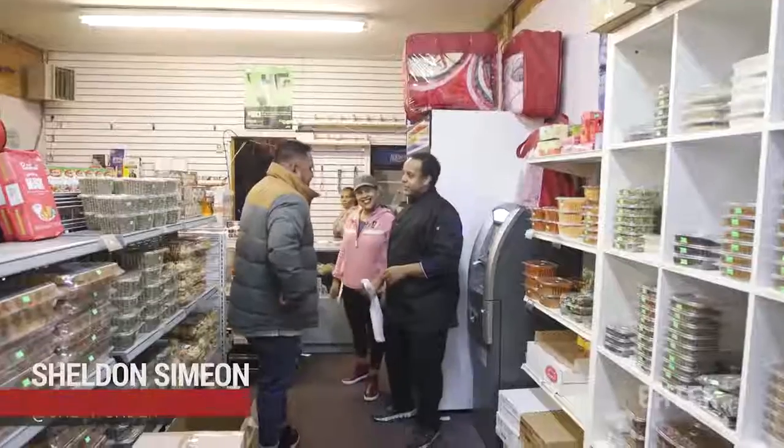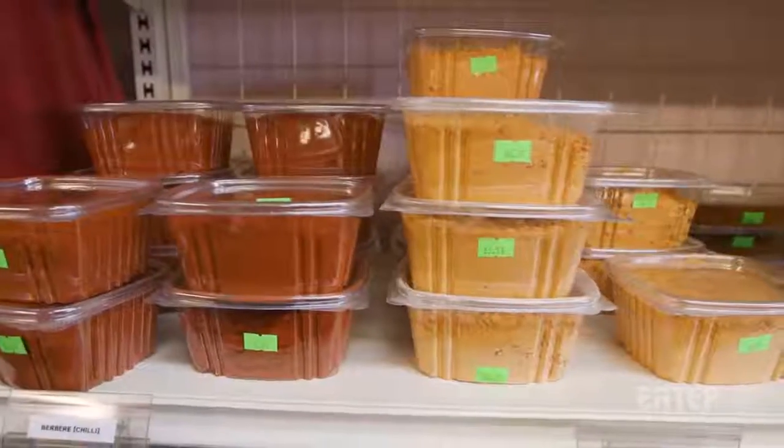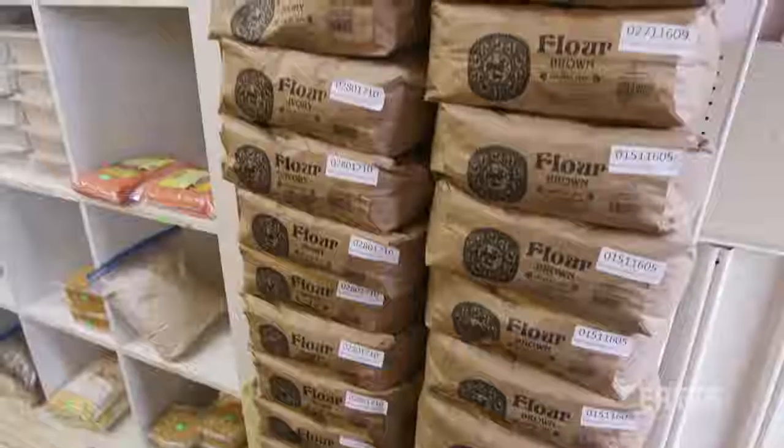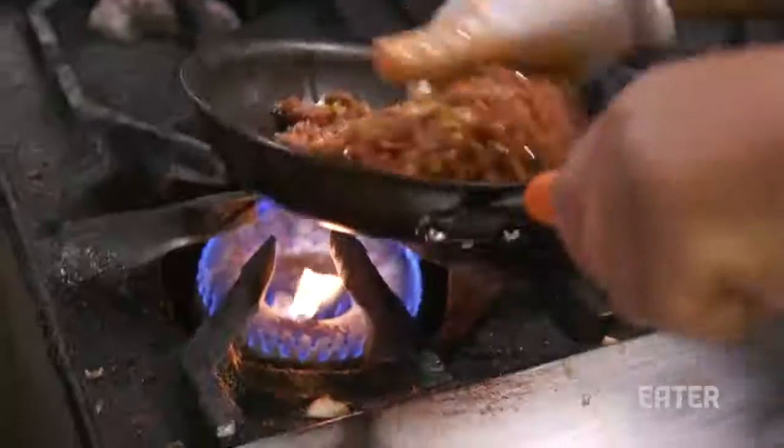Hi Shelly. Hello. Welcome to Seattle. Thank you. I can always smell the spices right off the bat. This is the Jabena Market where we sell most of our spices for others to take home and make their own.